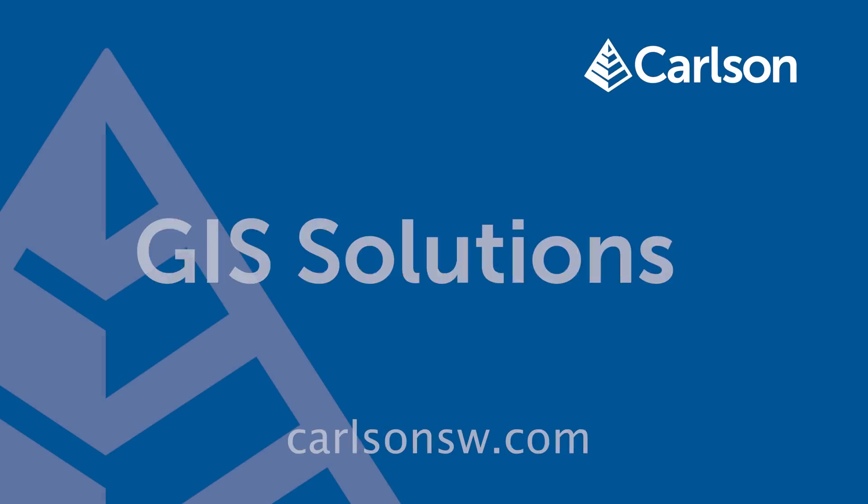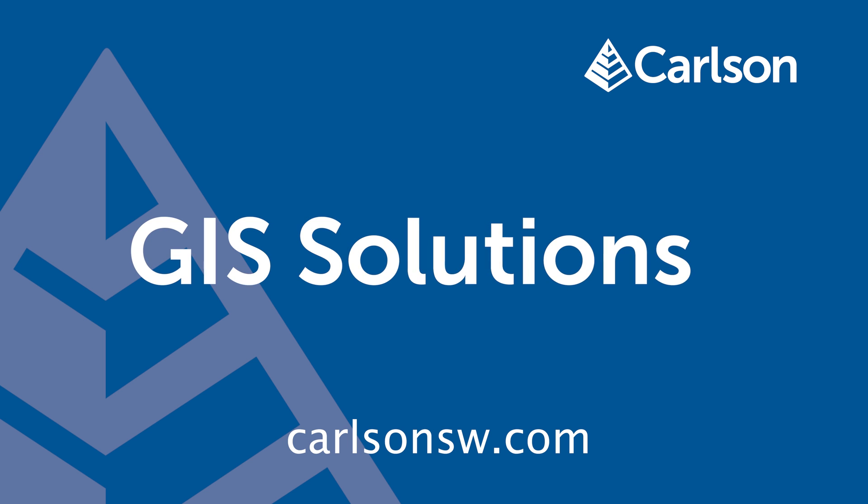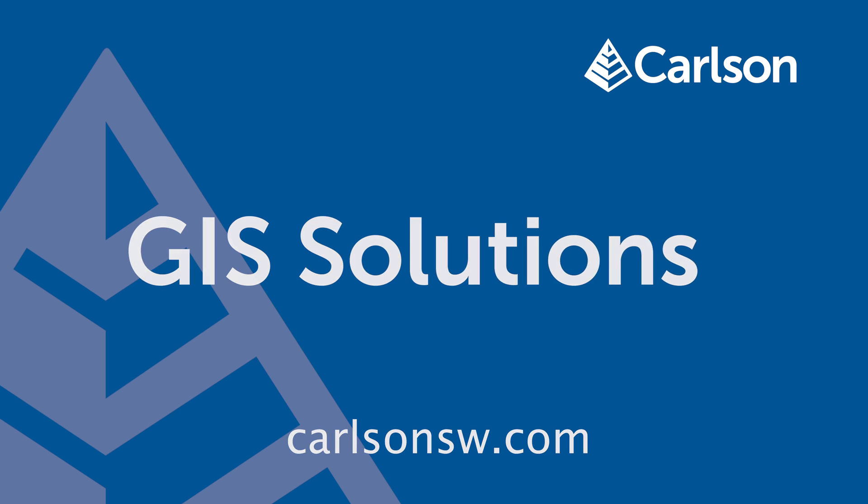Learn more about SurfPC and Carlson's GIS solutions by visiting CarlsonSW.com, or talk to your Carlson authorized dealer or regional sales director.